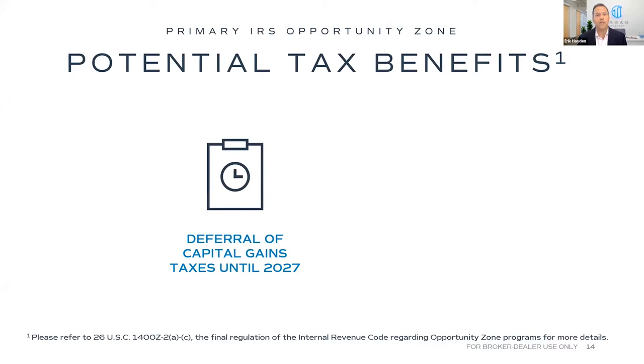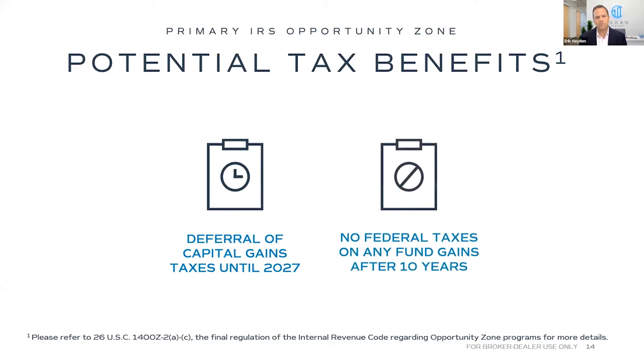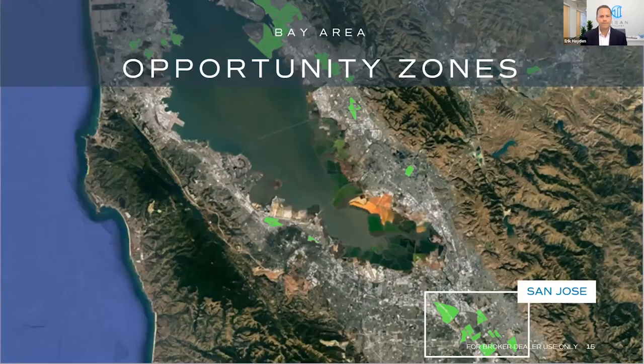There are two primary tax benefits. First, you're able to defer paying taxes until 2027 on that initial capital gains event. The second benefit — really the better one — is that after investors' money seasons in our fund for 10 years, all profits from the fund are tax-free from a federal capital gains perspective. Our plan is to build these buildings, lease them up, stabilize them, wait until the 10-year mark, sell the assets, and return tax-free profits to investors.